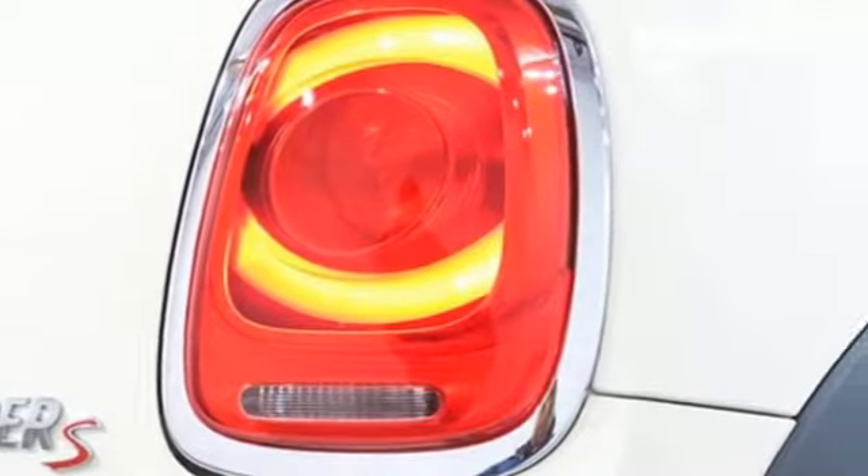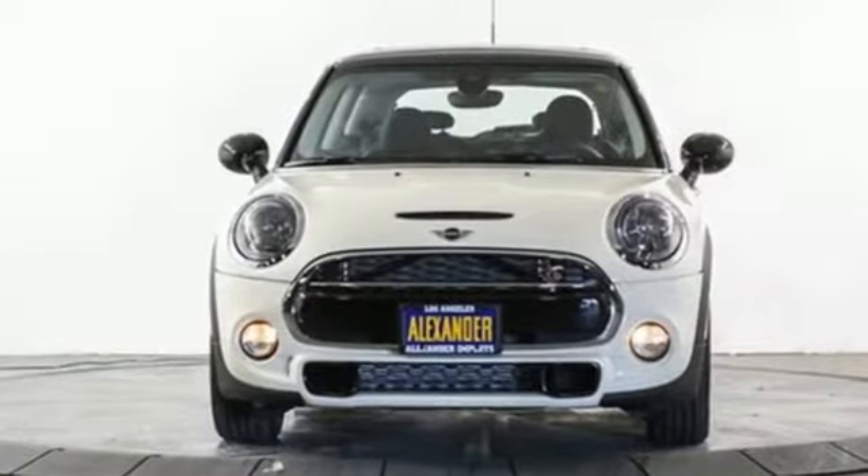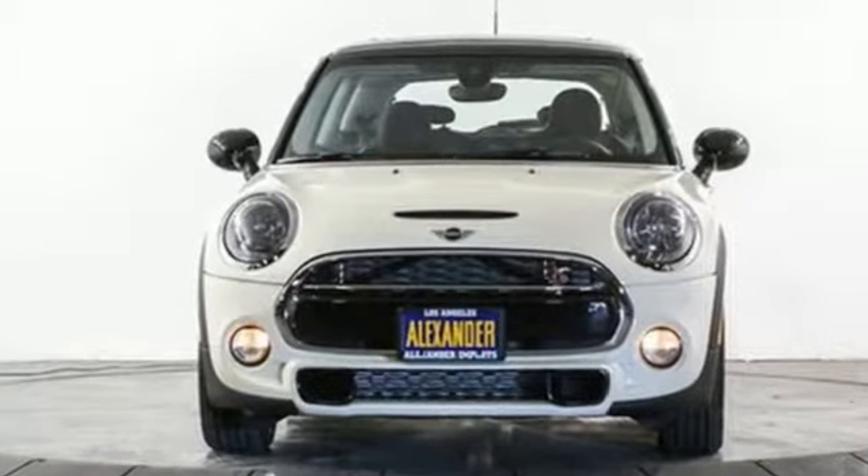British styling, German engineering, domestic smiles. Driving is believing. Test drive it today.